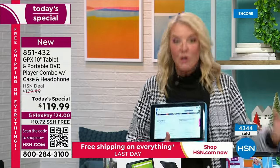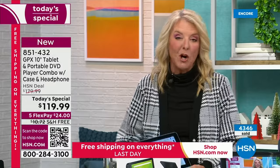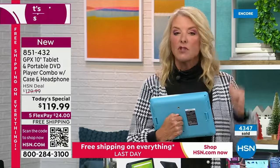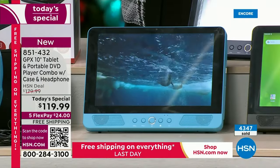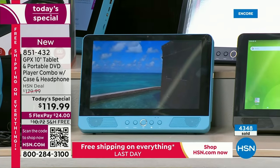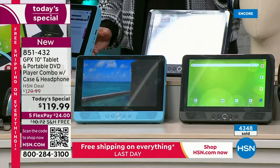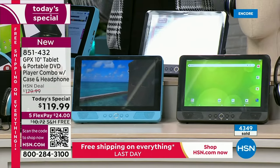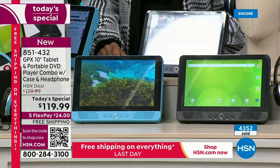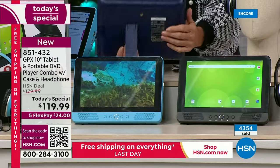If you want the turquoise - remember the turquoise and the indigo are two exclusive HSN colors - there's only 1,500 left for the entire day. That might be sold out tonight. We're already at almost 4,400 and we're five, six minutes into the launch of today's special. In the indigo I'm down to 1,900. In the black I've got a couple thousand more.